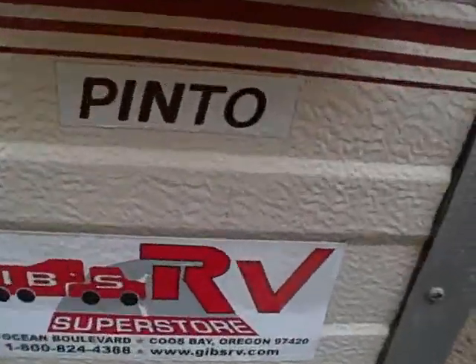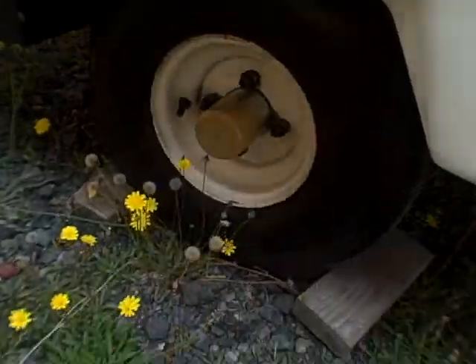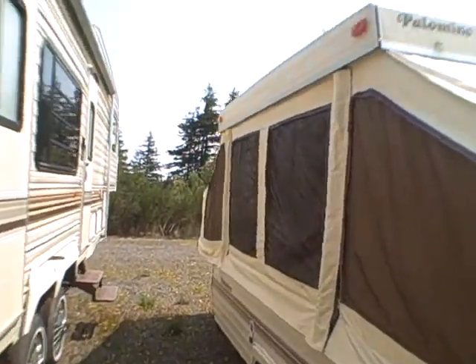It's in pretty good shape but it's seen some better days. It's been darned in a few places overall, but it's not moldy. The actual body of this thing is in pretty good shape. It's the Pinto model — there's the manufacturer, Palomino. The tires are nearly new. There's a bumper on the back, and the bunks run all the way around to the other side.